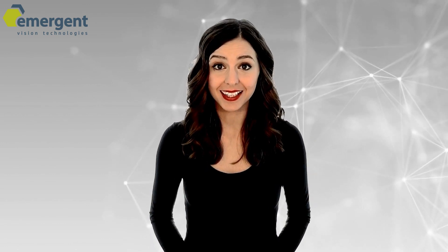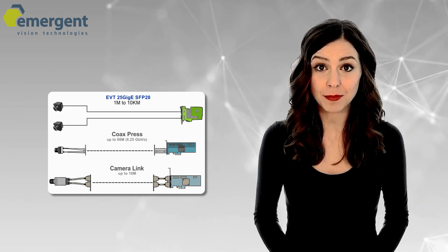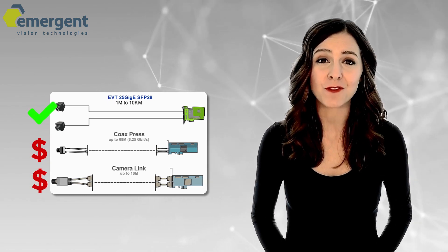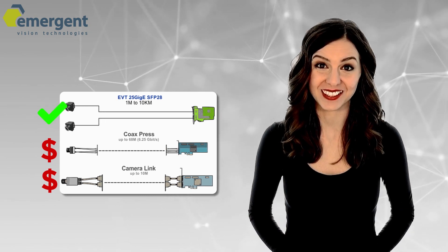Emergent 10GigE and 25GigE cameras, coupled with Miracom and Mellanox NIC cards, equals or outperforms other interfaces in every technical category, and its price performance is the best. Emergent's Pace and Excel series of 25GigE cameras utilize a fiber connection for cable lengths from 1 meter up to 10 kilometers, without the need for costly fiber converters or repeaters. This results in lossless capture and ruthless processing efficiency.